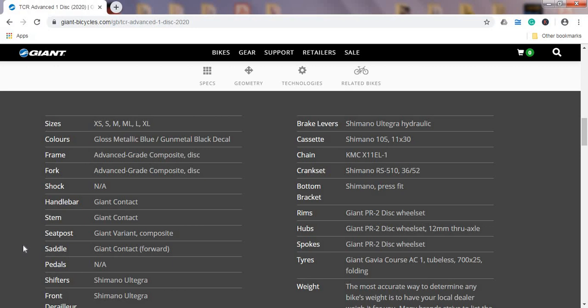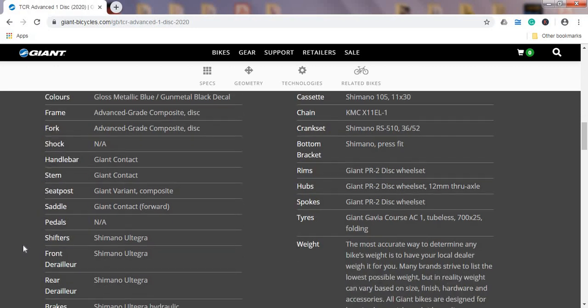The handlebar and stem are Giant's own production — the Giant Contact range — aluminum handlebar and stem, nothing special. The seatpost is Giant's own Variant, a carbon fiber seatpost, and I'm glad Giant was among the first brands to push carbon fiber seatposts across all their models. It contributes to a smoother ride, and combined with wider tires it really makes a big difference. The saddle is also Giant's own Contact saddle — Giant makes good saddles, and if you don't like it, it's easy and inexpensive to replace.